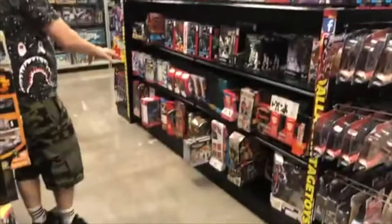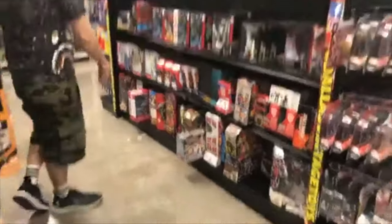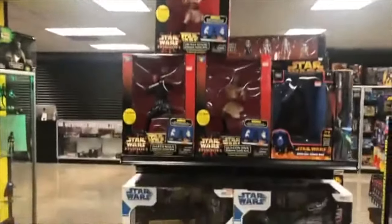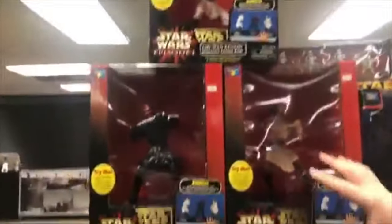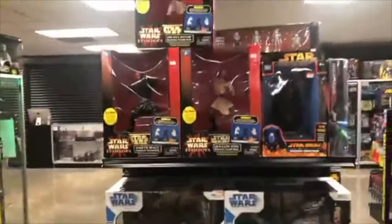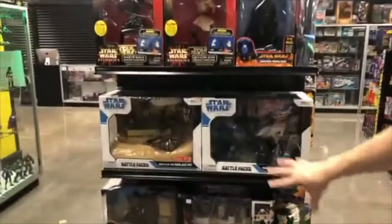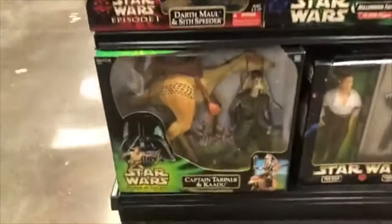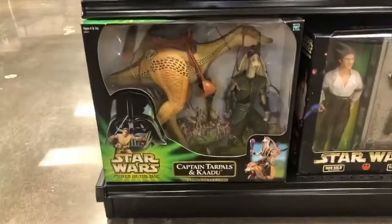Lots to dig through. More things to put out. We're going to be finding a lot more. We've got these amazing little sets right here. And more Star Wars over here. I don't care what anybody says — I love Gungans. Get over it.